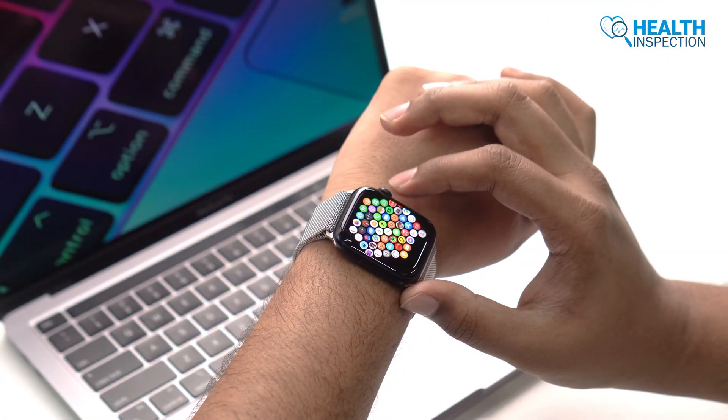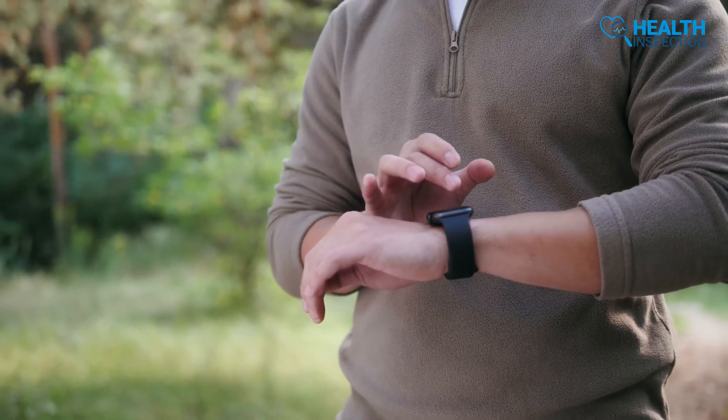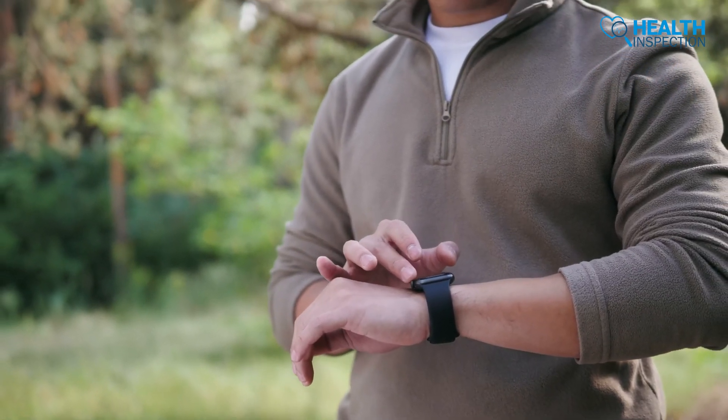To maintain a healthy lifestyle, many of us depend on our very own Apple Watch. Besides heart conditions, nowadays people measure their blood oxygen level more efficiently through this Apple Watch.